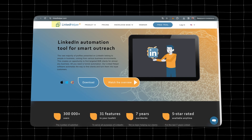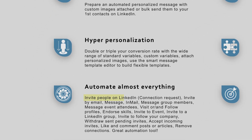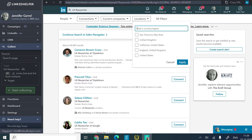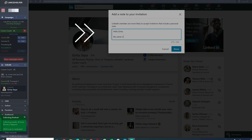The tool I use is called Linked Helper. It can automate almost everything on LinkedIn — connection requests, messages, email messages, group member outreach, and much more. My default workflow involves building a funnel with a chain of messages. First I set up the criteria for my target persona, then it automatically sends out connection requests with a note.